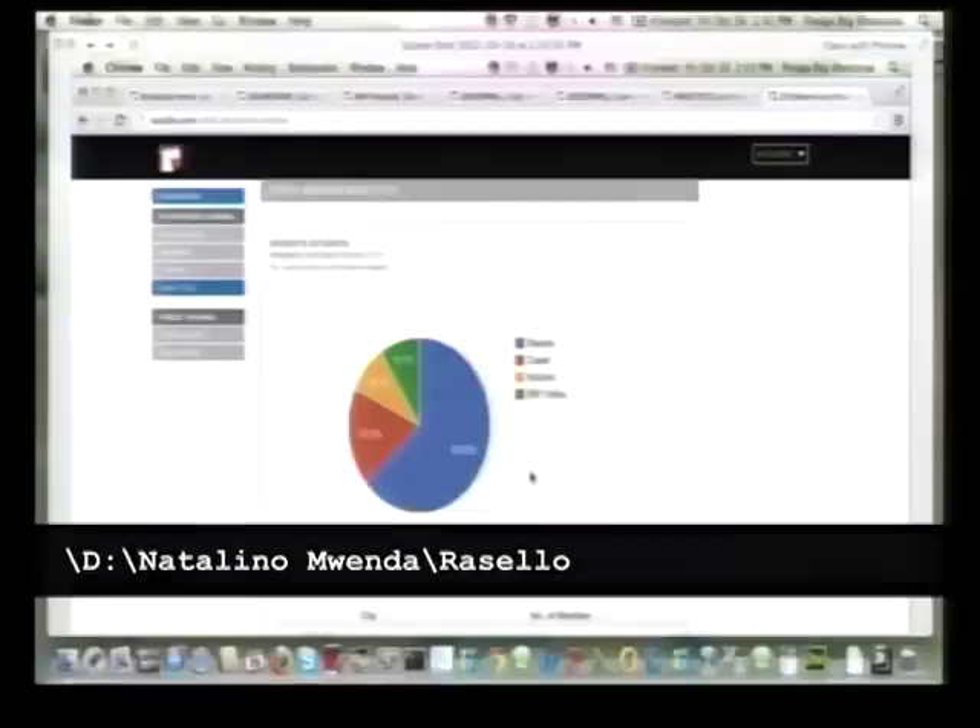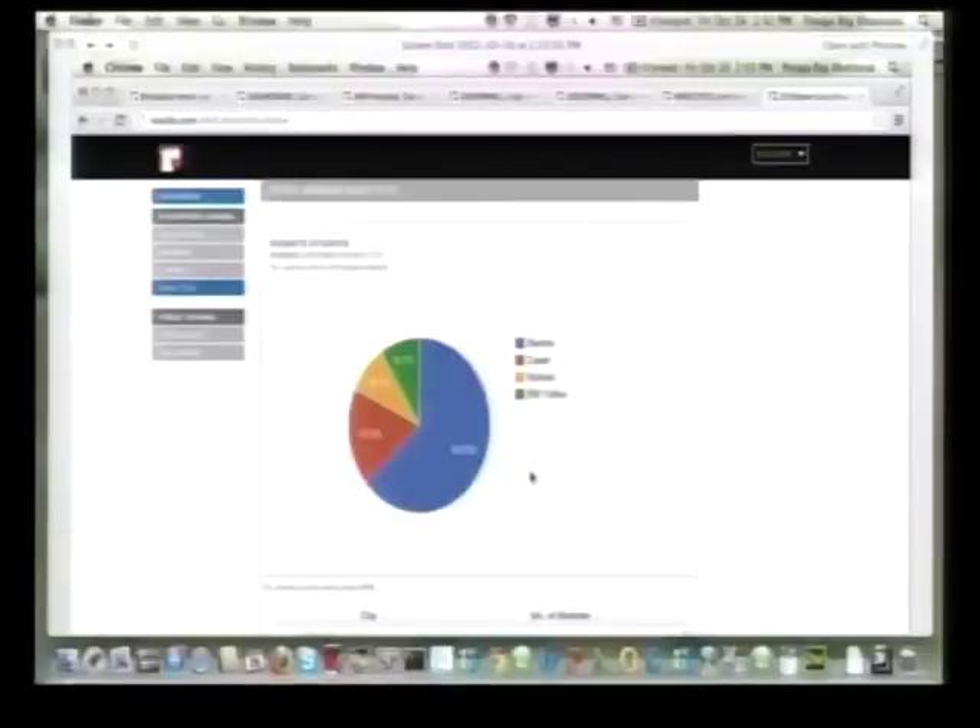The best part about Rosello is that when you're digging deeper into your customer data, at every single level you have an ability to communicate to your customers. In a scenario where a business has customers in Nairobi, you can look into Kenya, go into Nairobi, go into males, go into the ones that are IT professionals — so you really have the ability to drill down and make more informed decisions in terms of communicating with your customers.